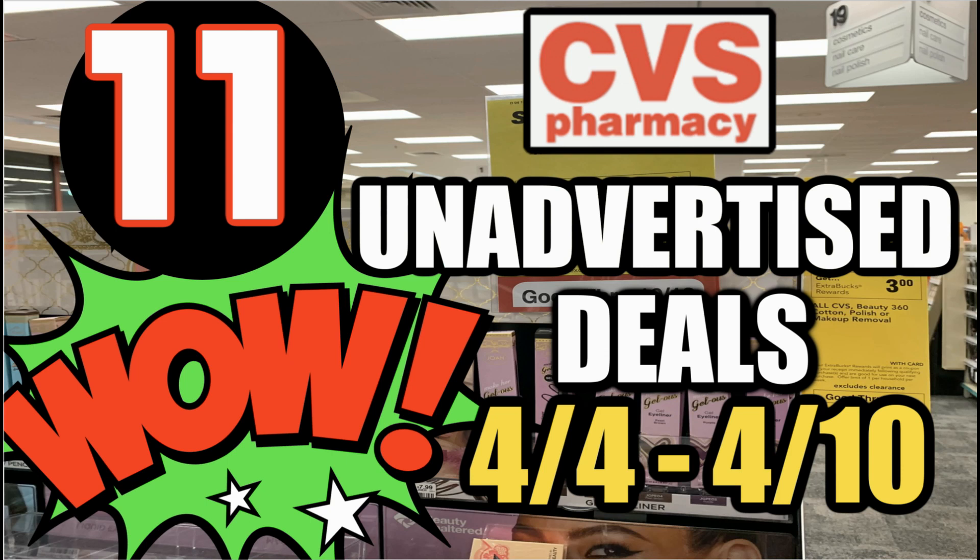Hello everyone! Happy Easter if you're watching this video on Sunday. This is your CVS Unadvertised Deals video for the week of April 4th through April the 10th. We're going to go through 11 unadvertised deals this week, including hair care, facial care, and more. I'm going to give you some breakdowns on possible deals that you can do and add them to your shopping list.